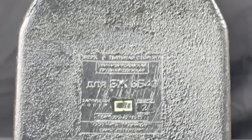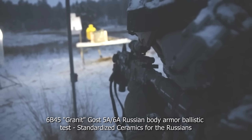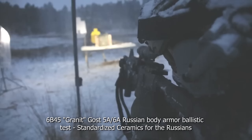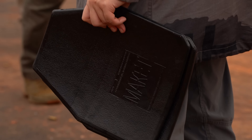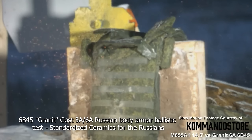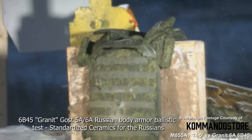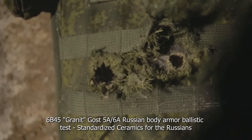As for the dummy plates containing any real ceramic, my guess is that these are reject plates that ended up out of spec for one reason or another and have been resold as training plates, similar to old broken SAPI plates when they fail inspection. As a whole, the granite plates in the 6B45 system is a proven NIJ Level 4 body armor system that I tested in detail in another video — link in the description.